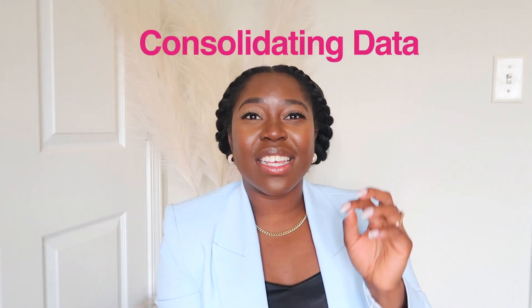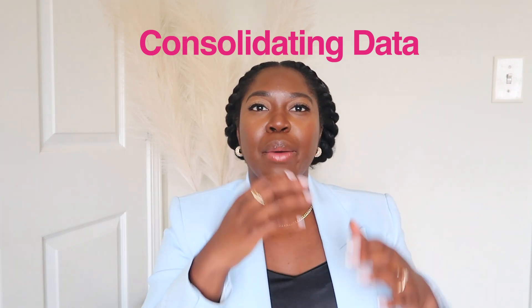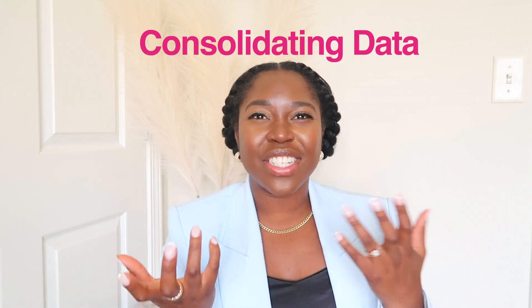The next thing is consolidating or combining your data. There are going to be times when you receive multiple different workbooks or Excel sheets, and as an auditor or accountant you'll want to consolidate that data so you can see the big picture all in one place. You need to know how to do that — sometimes by copying from one workbook into another by creating a new tab, and learning how to move data. Again, there are many tutorials out there.